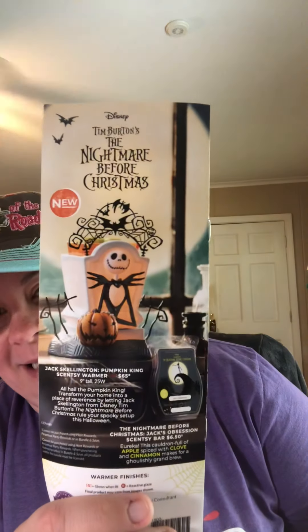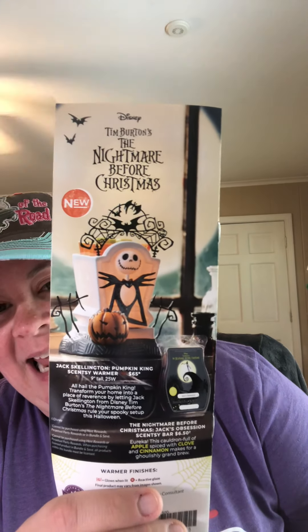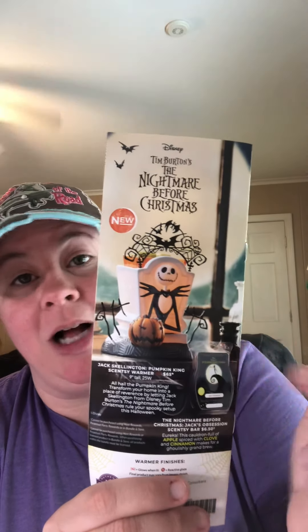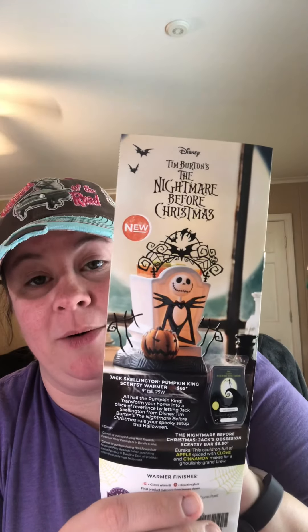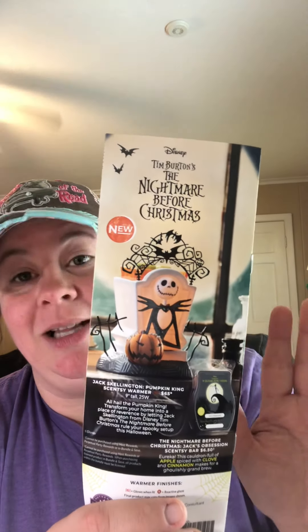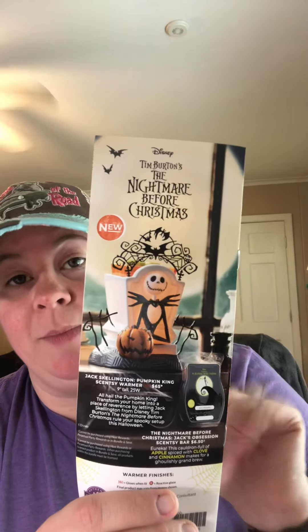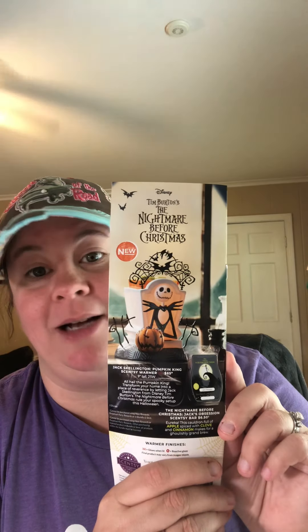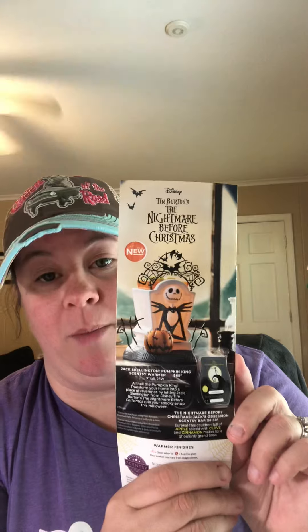And the grand finale is on the back — Jack Skellington, the pumpkin king. He comes with his own bar, Jack's Obsession. He will not last long, so on September 1st go straight to my website — do not stop at go — go to my website and get your Jack Skellington. He is $65 and he is incredibly detailed. You're gonna love the warmer.